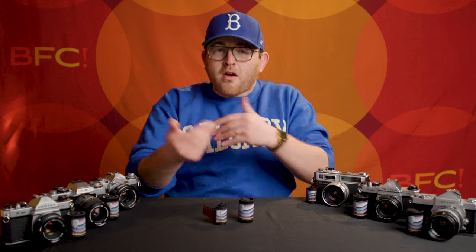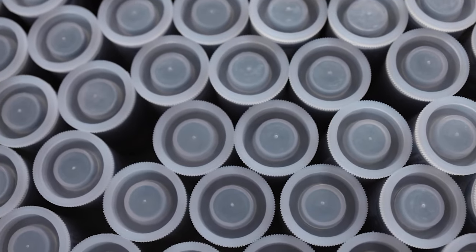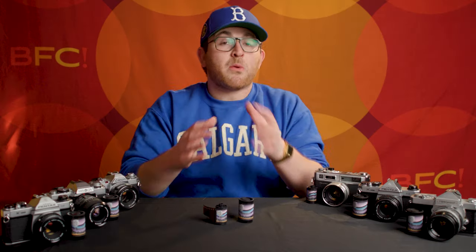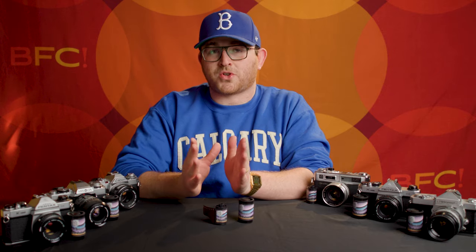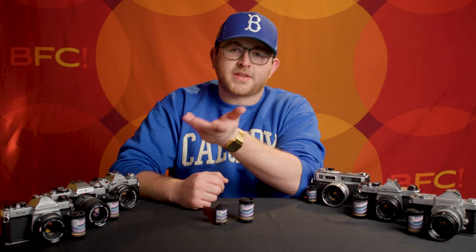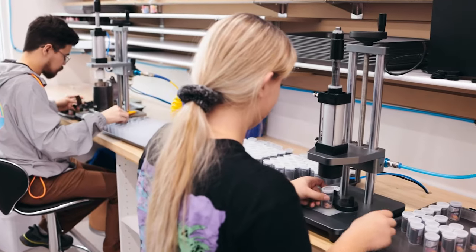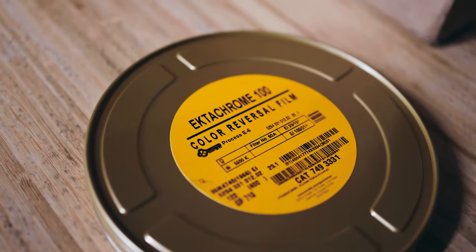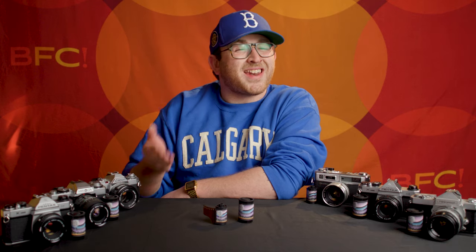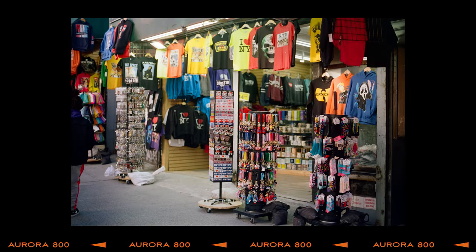As I pointed out in the intro, there are a variety of re-spooled motion picture stocks that have flooded the market in recent years, including those from Flick Film, which has a full line of Kodak Vision 3 stocks you can shoot in your 35mm cameras. However, that film is intended to be used in ECN2 chemistry, a different developing process than traditional color negative films, which costs a bit more and fewer labs can handle it. In 2023, Flick Film debuted Chrome 100 as the first third-party distributor trusted by Kodak to re-spool their Ektachrome 100 cinema film. And now we have Flick Film's Aurora 800. Although we do not exactly know what the source stock is, the results are really encouraging and we're going to dig into some side-by-side comparisons shortly.